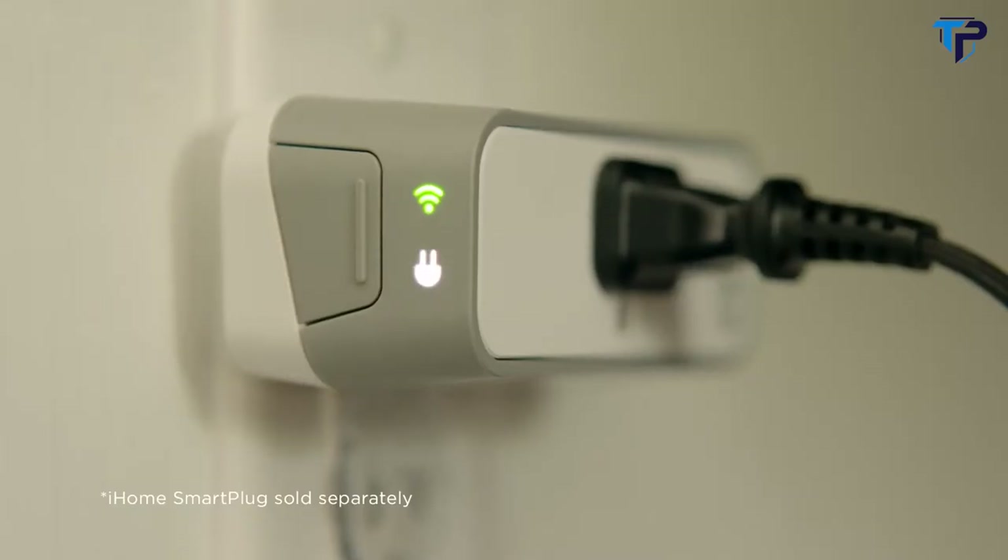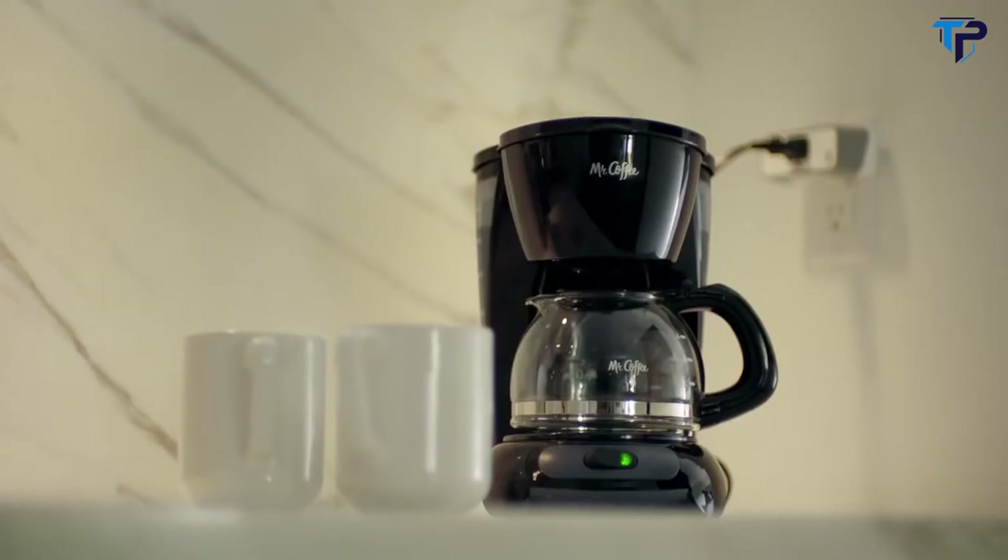Alexa is cloud-based, so it's always getting smarter. And iHome provides useful information at a glance.